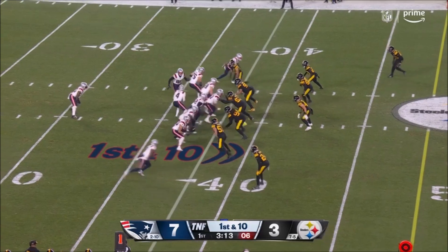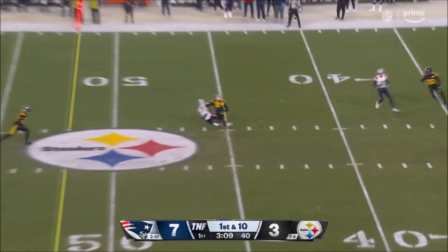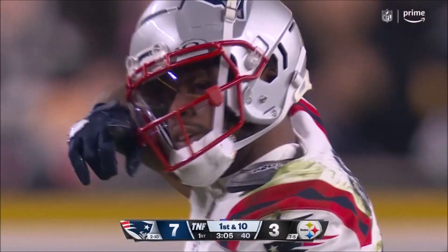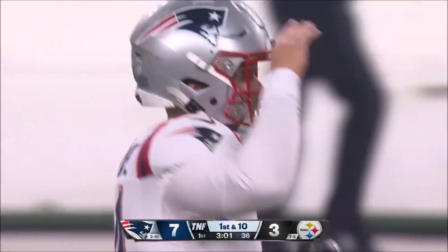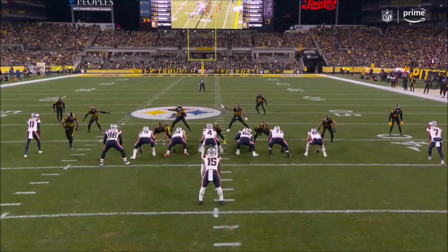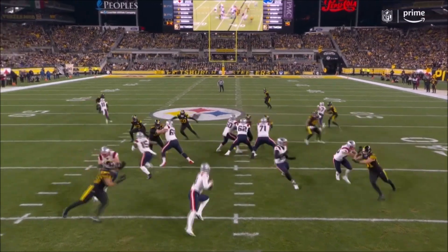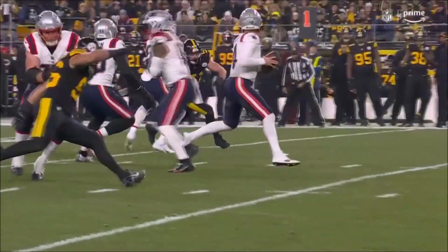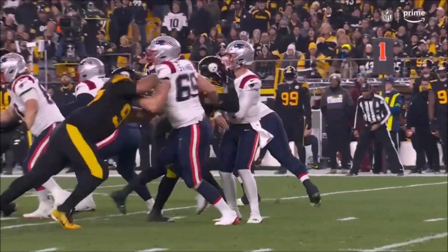Hard play action, Zappe escapes the sack, fires — and that is going to be hauled in at the 46-yard line by JuJu Smith-Schuster. Alex Highsmith put the pressure on Zappe that time; he was able to get away and find his man. There's Highsmith and here's Connor McDermott trying to deal with that speed — great get-off. Zappe just felt that pressure and kept his vision downfield despite all the noise around him.